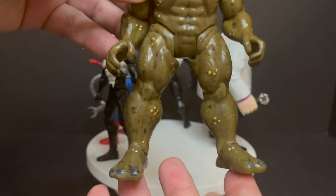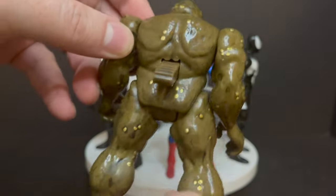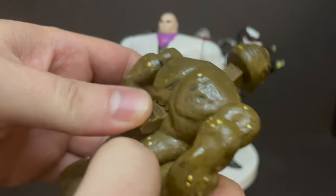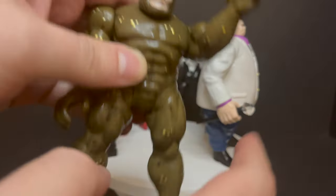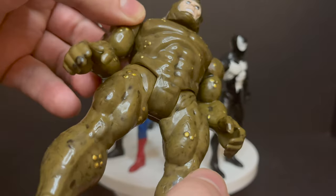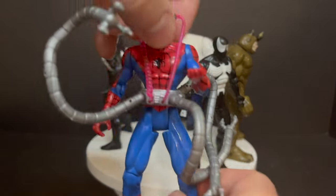He has the same articulation — legs, arms — and a little button on the back where you put the arms up and slam them down on his desk or Spider-Man's face, whatever you want to do. Looks good, painted well — definitely recommend getting it. Moving on to Rhino: again like Kingpin, while it's a cool repaint, he's not show accurate at all. This version is just totally off in terms of anything that looks like the animation, coming in brown with yellow and a black horn.